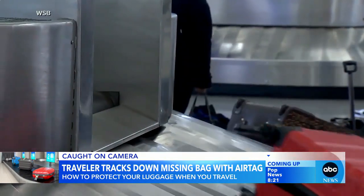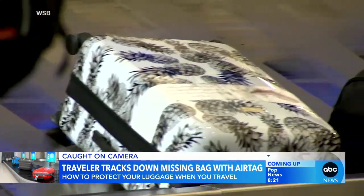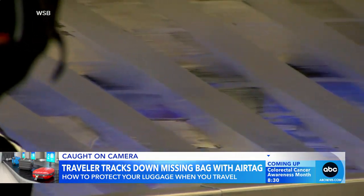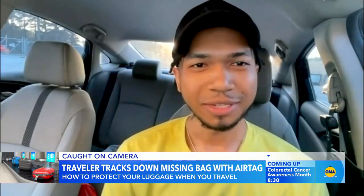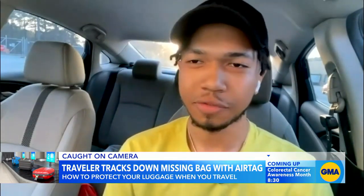Jameel Reed says he went to grab his bag from baggage claim at Atlanta's Hartsfield-Jackson International Airport, but it was gone. He pulled out his phone and realized someone had taken it — the tracker was showing it at Grady Memorial Hospital. He looked at it for a couple of minutes and it was still there, so he started getting a little nervous.